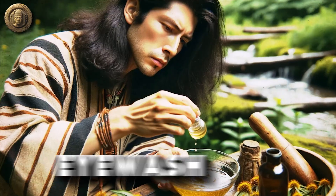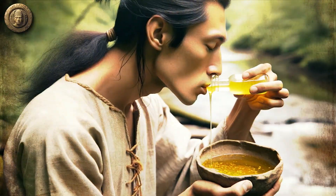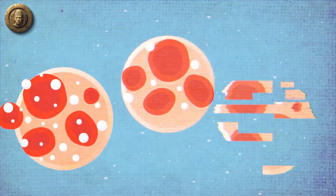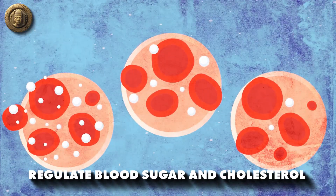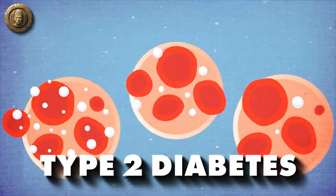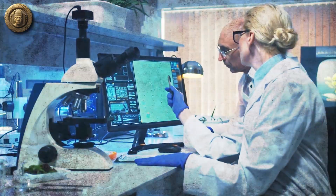Goldenseal was often used as an eye wash to treat eye infections and as a mouthwash for oral health given its antibacterial properties. Berberine has been studied for its potential to regulate blood sugar and cholesterol, providing possible applications in treating type 2 diabetes and cardiovascular disease, though more research is needed in these areas.